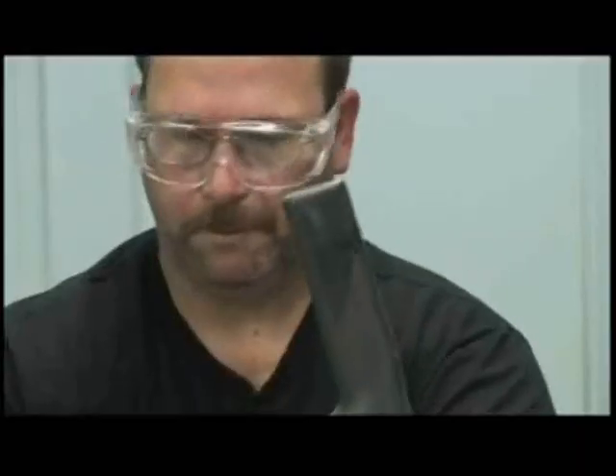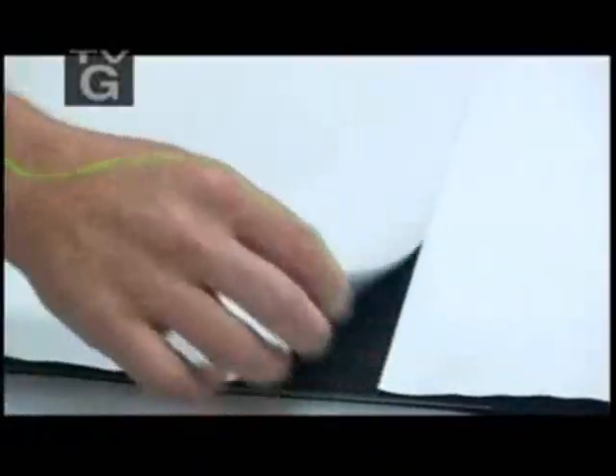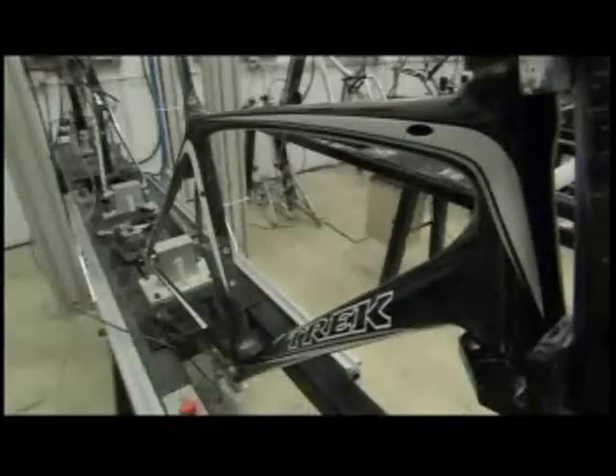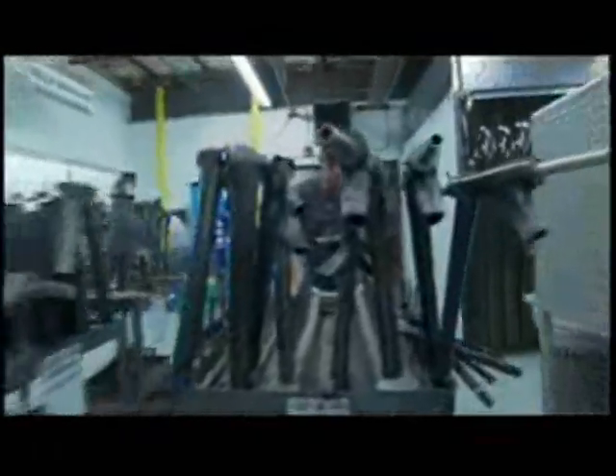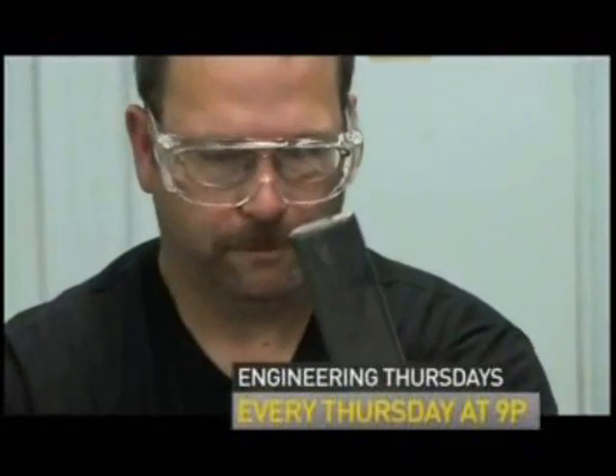Now that the parts of the frame are formed, it's time to put them together. Workers bring them to the bonding area to be assembled — they're actually glued together, since bolts, brackets, and screws would weigh the bike down. The glue itself is a unique blend of epoxy and other ingredients and is another of Trek's trade secrets.